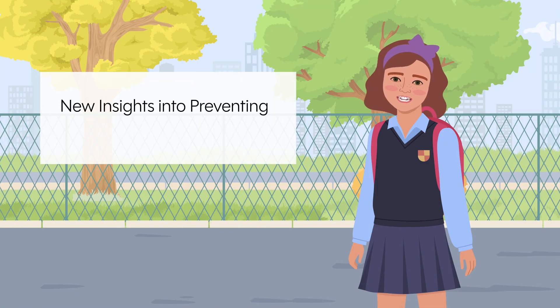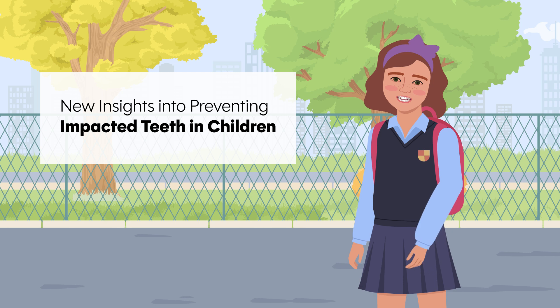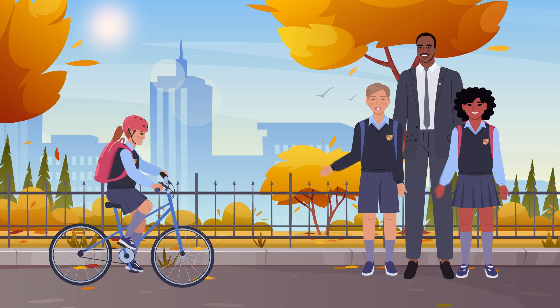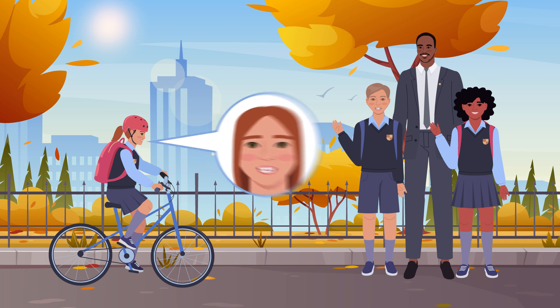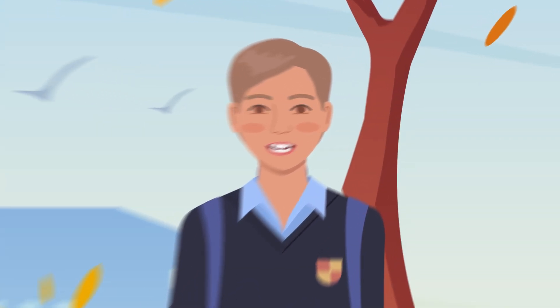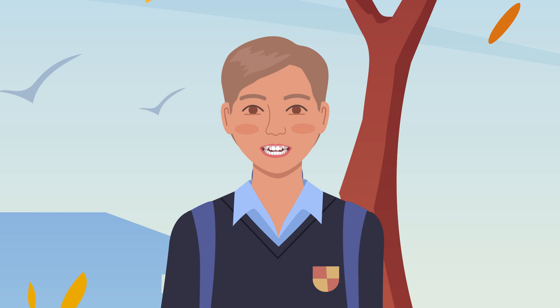Prevention is always better than cure when it comes to dental health. For children, ensuring that teeth develop correctly can prevent complications and save years of invasive orthodontic treatment. One issue that often arises in children is impaction of the upper canine teeth, which can fail to erupt properly due to crowding or misalignment.